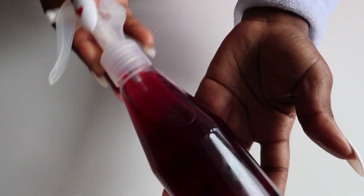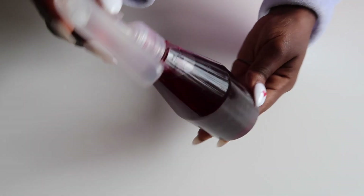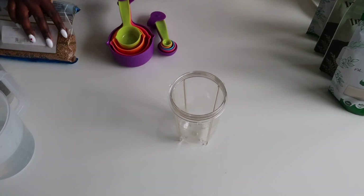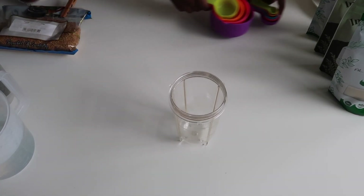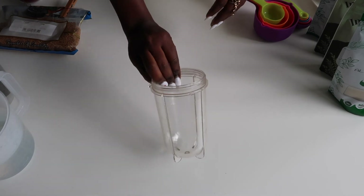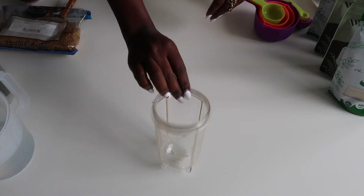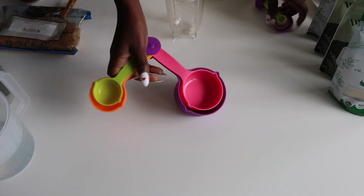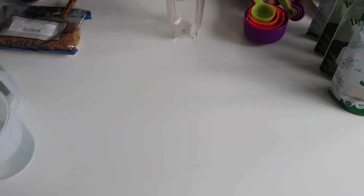Hey beautiful, welcome to my channel and thanks for clicking on this video. Today we're making this instant hair growth moisturizer and I will share with you all the ingredients and how to make this treatment. You're going to need an empty jug because that's where we'll be placing everything, and some measuring cups — though that part is optional.